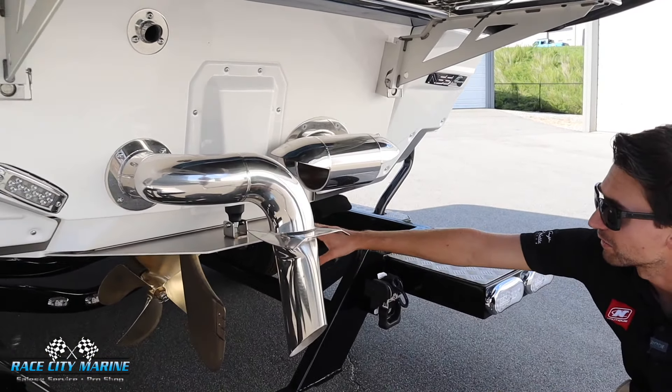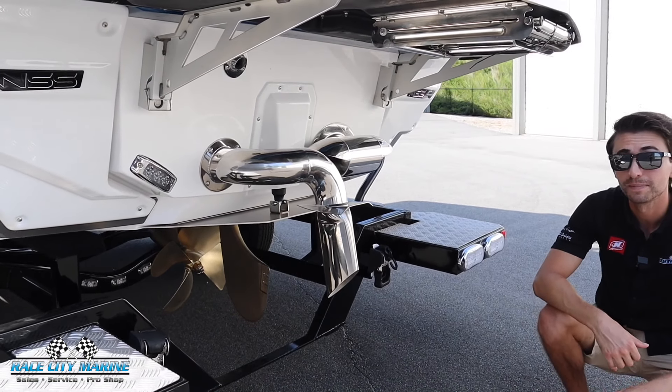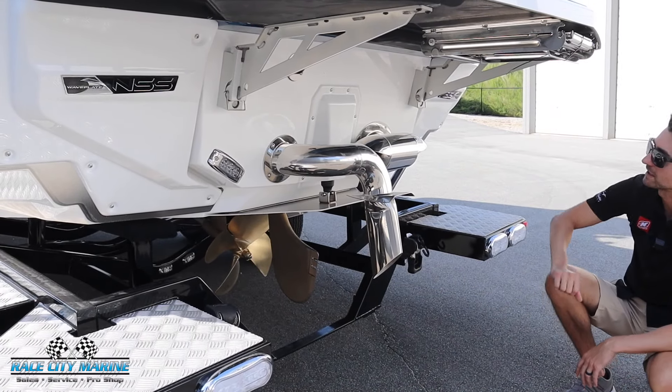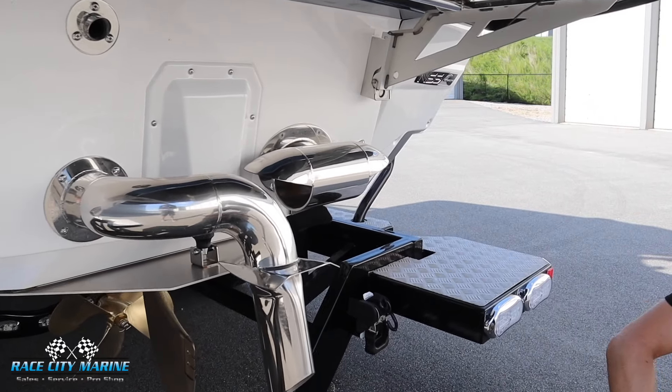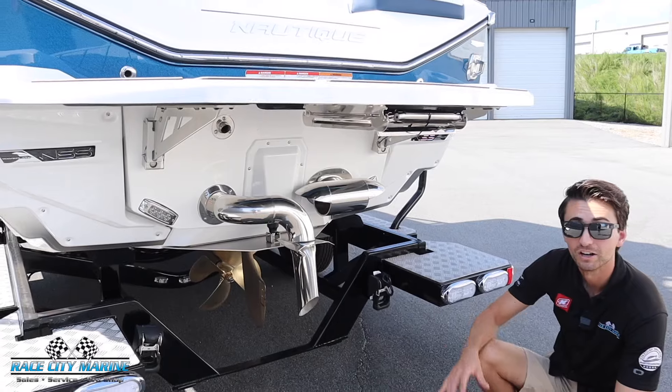Along with that we have the NCRS wave plate right in the center — that's the configurable running surface that we can easily get the boat on trim, and you can also further shape the wave. We have our steering assist thruster on the right side to pivot the boat very nicely, which is great for docking situations as well as picking up your rider.